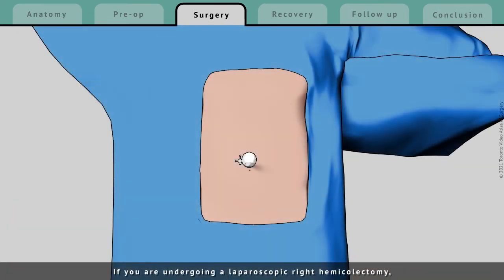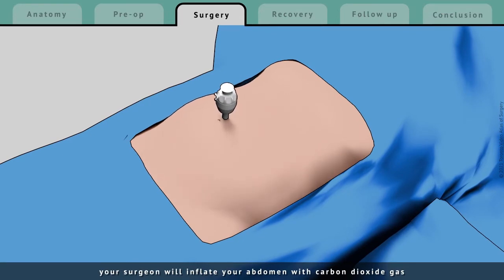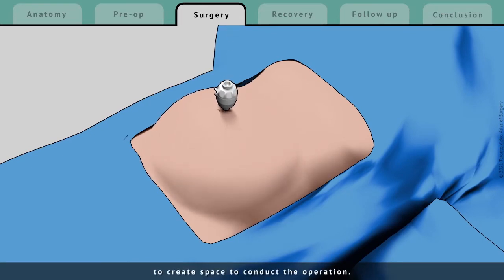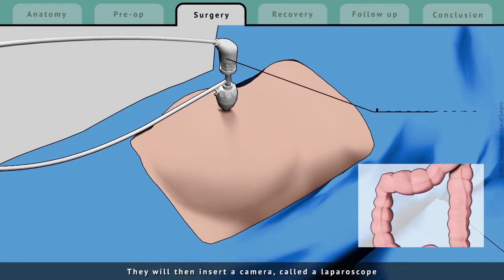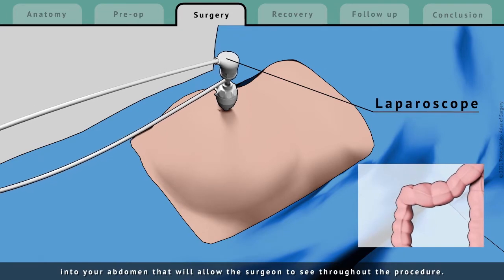If you are undergoing a laparoscopic right hemicolectomy, your surgeon will inflate your abdomen with carbon dioxide gas to create space to conduct the operation. They will then insert a camera, called a laparoscope, into your abdomen that will allow the surgeon to see throughout the procedure.